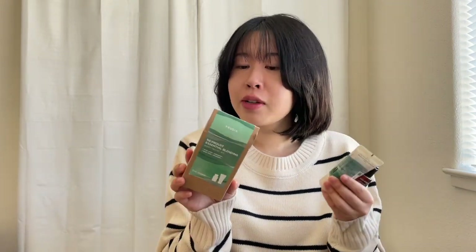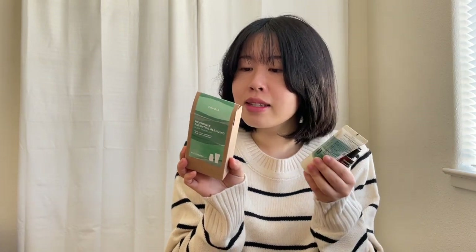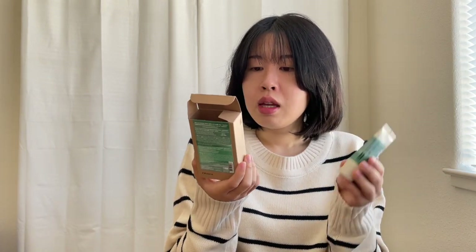The scent smells very earthy and botanical — light and not obnoxious. That's one reason why I really like K-beauty: they do a really good job at making their products smell light and more usable by a lot of people. Both products contain 30 milliliters, which is 30 grams of product, so it's really perfect for travel.